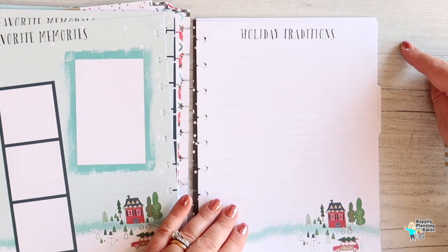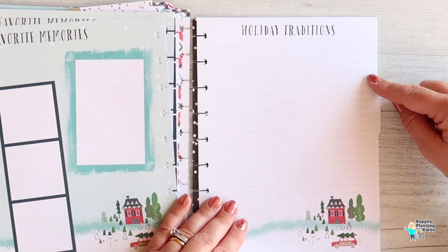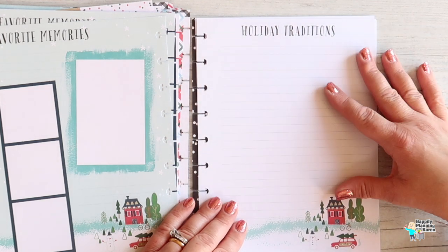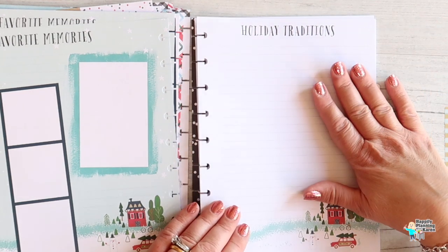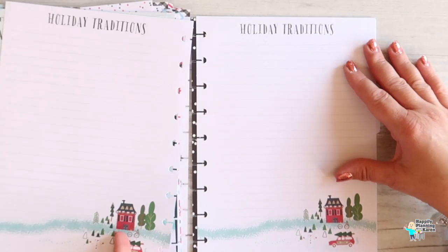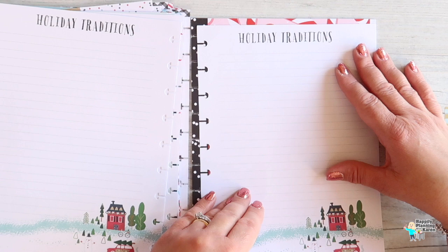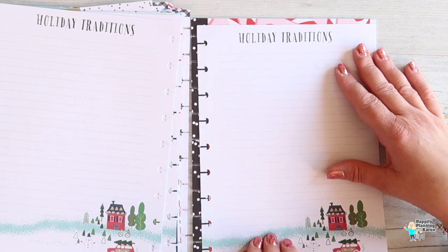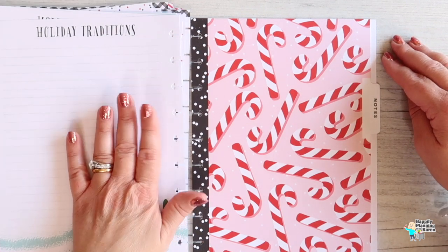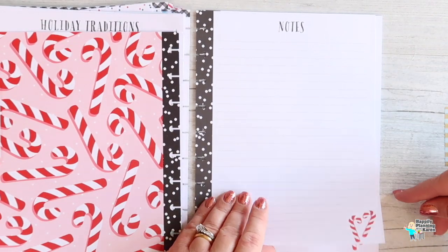Holiday traditions — what are your holiday traditions? We have several. One of ours is we always watch The Polar Express on Christmas Eve, Blake always makes hot cocoa, and we each open one present on Christmas Eve — that's a tradition. I could put photos in here. I won't mention the one where I make eggnog — naughty eggnog on Christmas morning — but it's amazing, and if you burn your turkey it doesn't really matter after that! There's also a notes section.